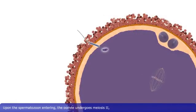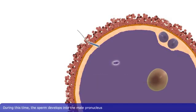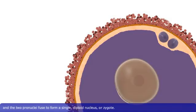Upon the spermatozoan entering, the oocyte undergoes meiosis II and further develops into the female pronucleus. During this time, the sperm develops into the male pronucleus and the two pronuclei fuse to form a single diploid nucleus, or zygote.